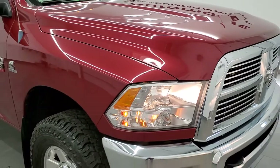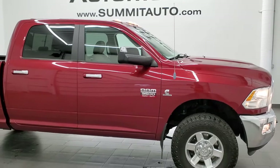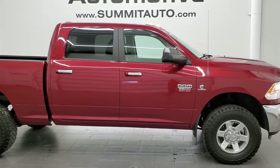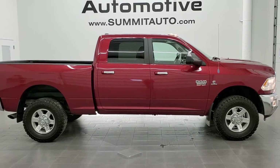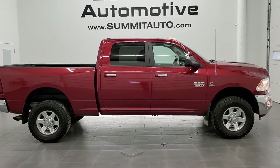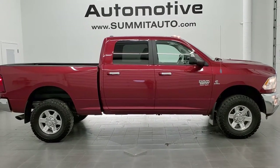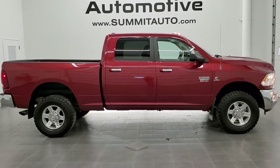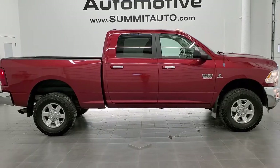I think you'd be pretty hard pressed to find a cleaner 2012 Ram 3500, and I'd highly recommend it from a quality and condition standpoint. To see more pictures of this truck or one of our other 450 new and used cars, trucks, SUVs, minivans, Wranglers, half tons, three-quarter tons, one tons — you name it, we got it. Go to www.summitauto.com. Full pictures and descriptions of every single vehicle from two locations, all at summitauto.com.